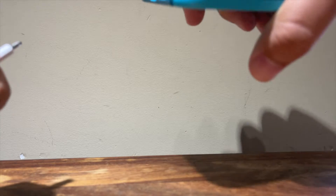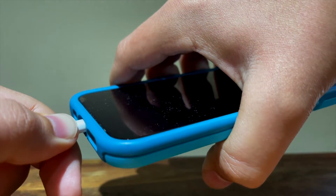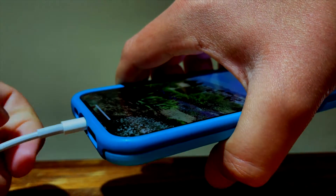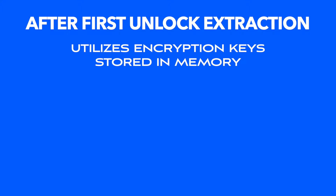When one plugs an iPhone into one of these devices, there are two ways they can retrieve data from it. Neither cracks encryption — rather, they bypass it. The first method for data extraction, and the quickest and easiest to use, is called After First Unlock extraction.